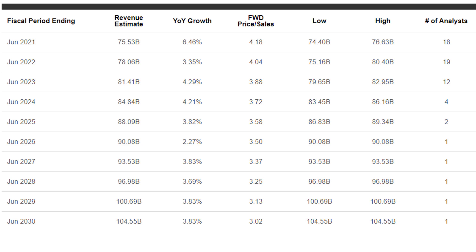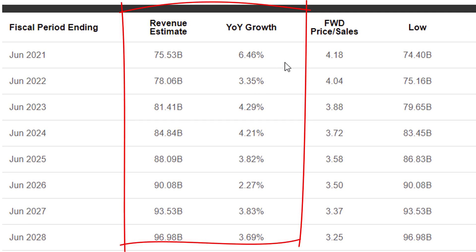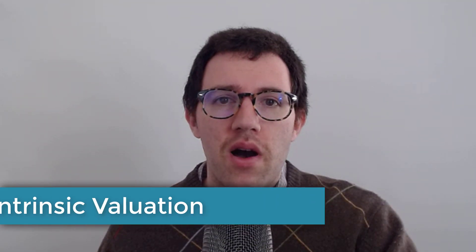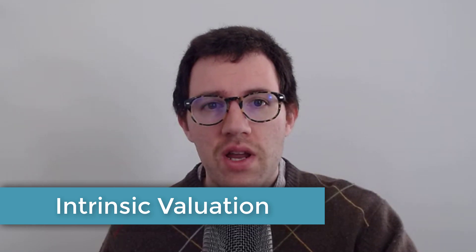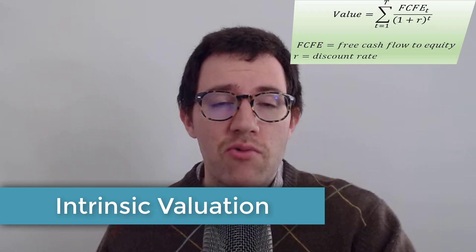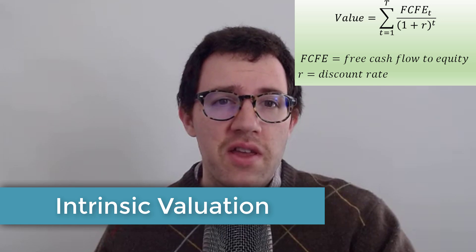Here's what analysts are expecting for revenue growth for Procter & Gamble — slow, steady growth for the next 10 years or so, not very impressive. I'm going to use these revenue growth estimates and incorporate them into my forecast for Procter & Gamble's cash flows to try and arrive at intrinsic value. I'll be using the free cash flow to equity model, forecasting their cash flows for the next 10 years, plus a terminal value assuming 2% perpetual growth after year 10.